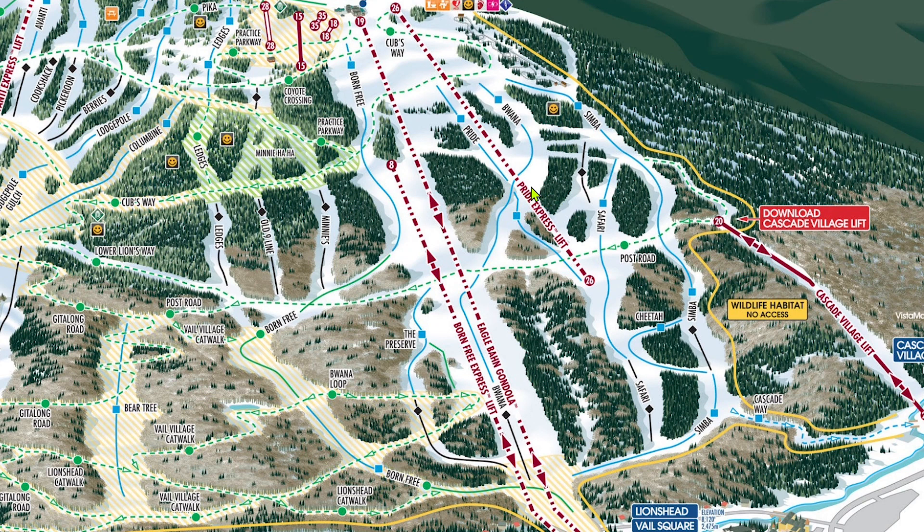If you're a lower-level skier on Simba, be sure to get on the Pride Express, Chair 26, via Post Road. Simba gets much steeper below the lift and isn't like what I've just described. You definitely don't want to get stuck there if that's your first experience on a blue.